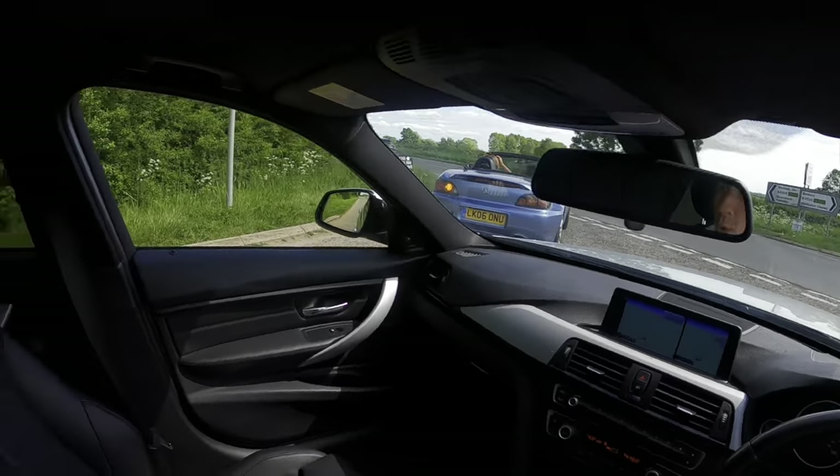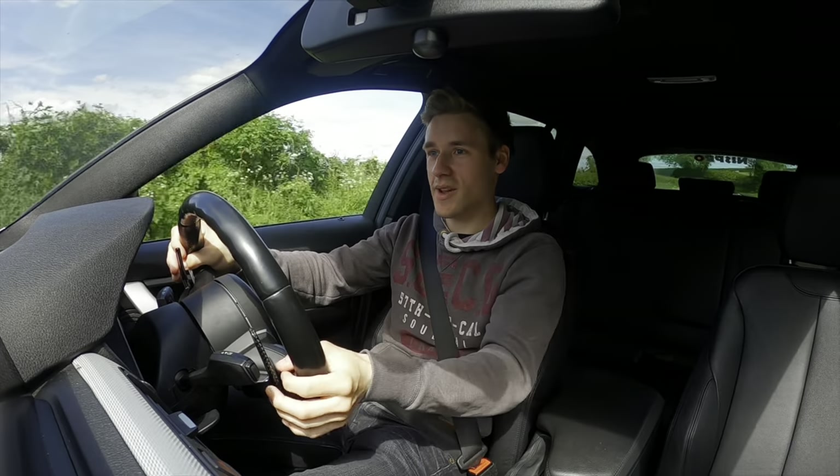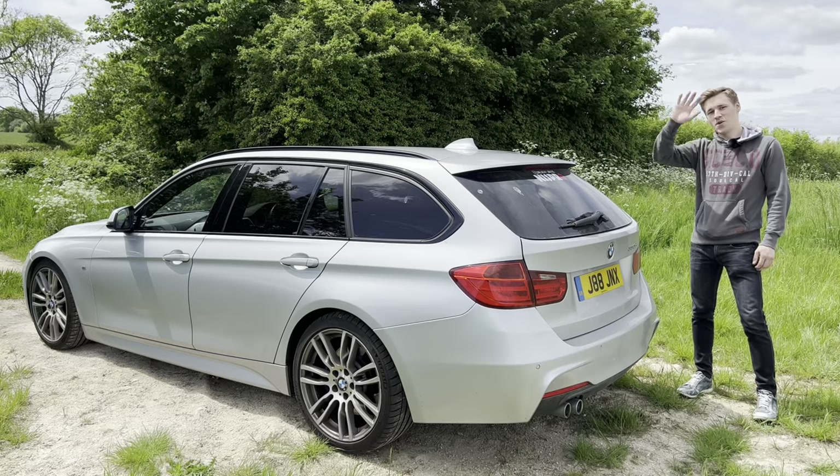Stop the hate and buy an estate — imagine how amazing you will feel, and even more so your kids, knowing that your dad has absolutely gapped some Fiesta ST in his family wagon.